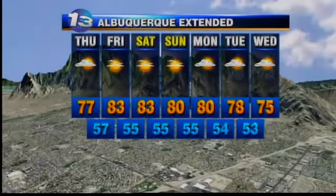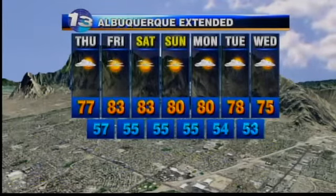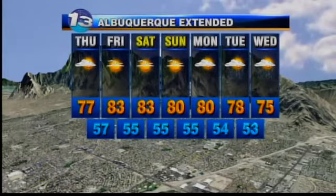But beyond tomorrow morning, forget about it — skies clear out. Temperatures look very, very nice into the low 80s by the weekend. Good for us.